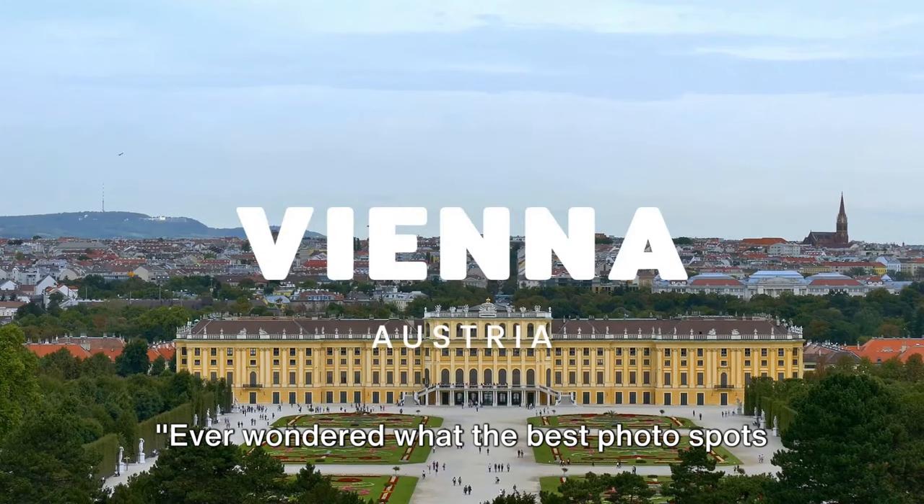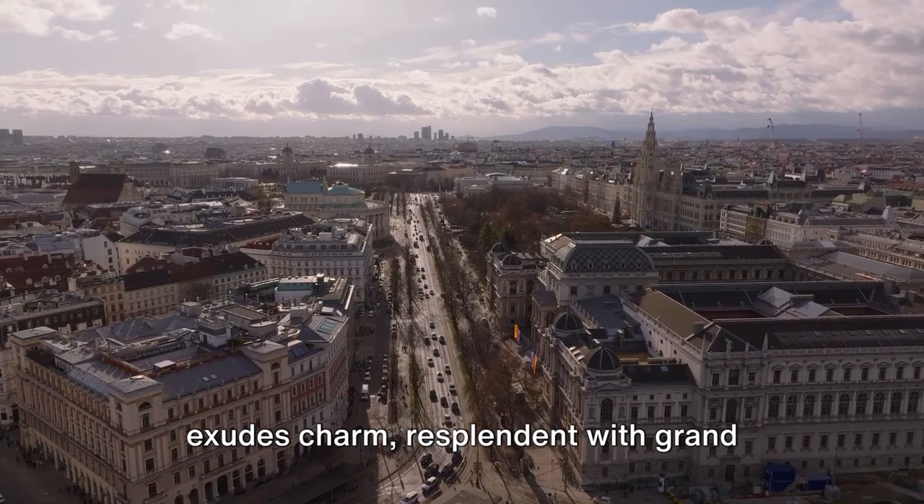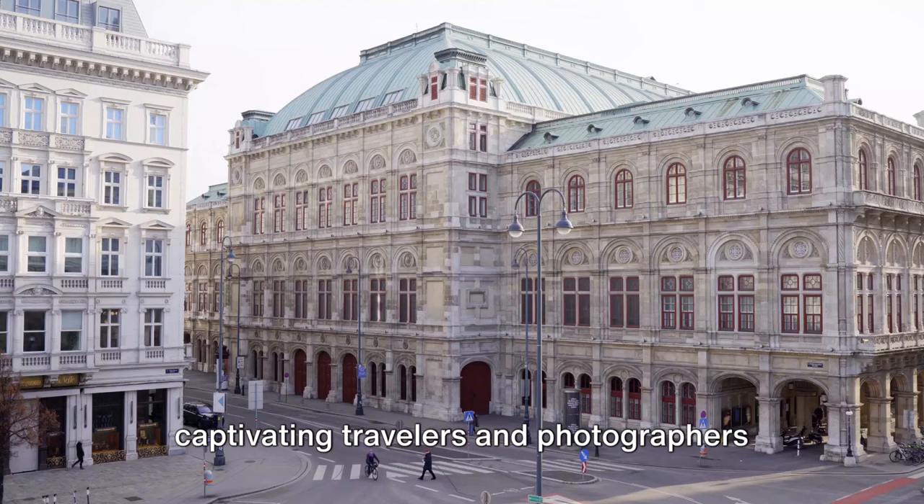Ever wondered what the best photo spots in Vienna are? Welcome to a journey where history meets artistry in the heart of Europe. Vienna, Austria's capital, is a city that exudes charm, resplendent with grand palaces, quaint coffee houses, and a thriving music scene. Renowned for its rich history, Vienna has been the cultural hub of Europe for centuries, with its architectural beauty captivating travelers and photographers from every corner of the globe.